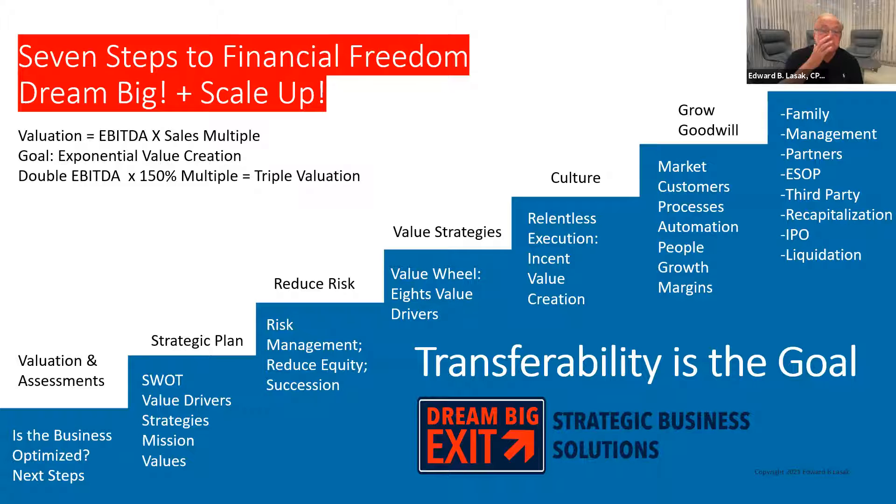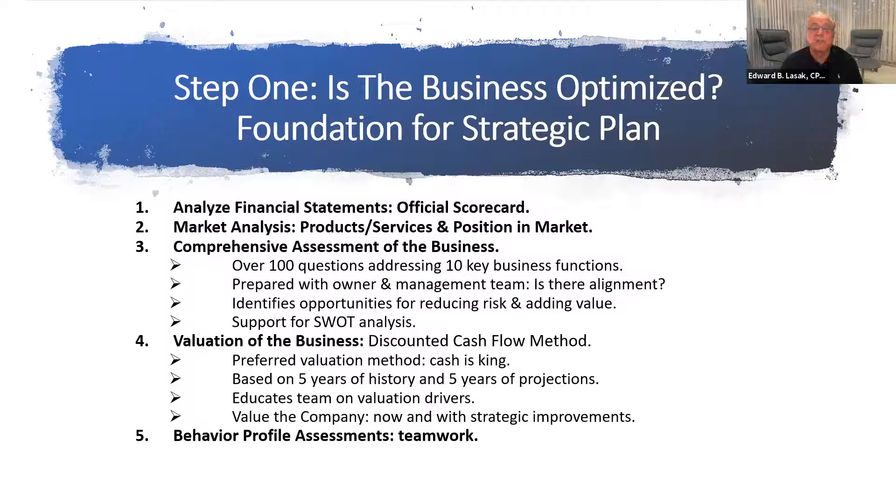Today we're going to talk about step one — how to find out if the business is optimized. You're collecting information about the business, analyzing what services it provides, what goods it sells, and its position in the marketplace. It starts with learning the business. A review of the financial statements — the official scorecard — is essential. But a lot of times you can't even find them; they're hidden. Nobody wants to know what they are. Analyzing financial statements and seeing if you're improving is one of the biggest tools you have in running a company. The second area is market analysis — products and services you provide and your position in the marketplace.